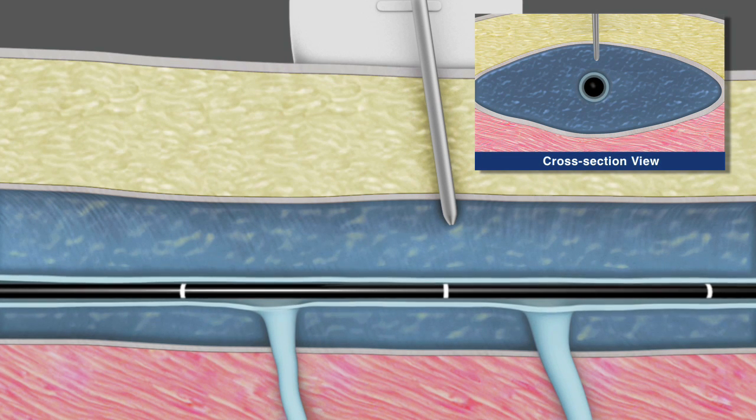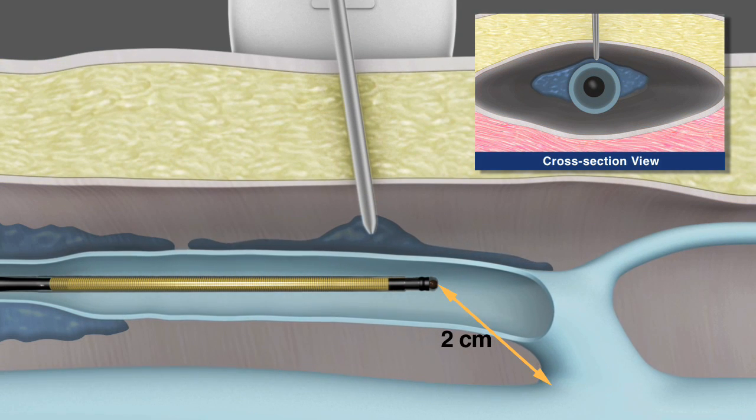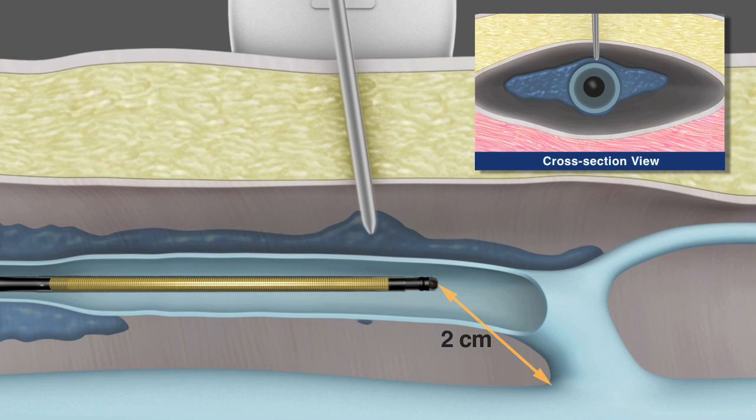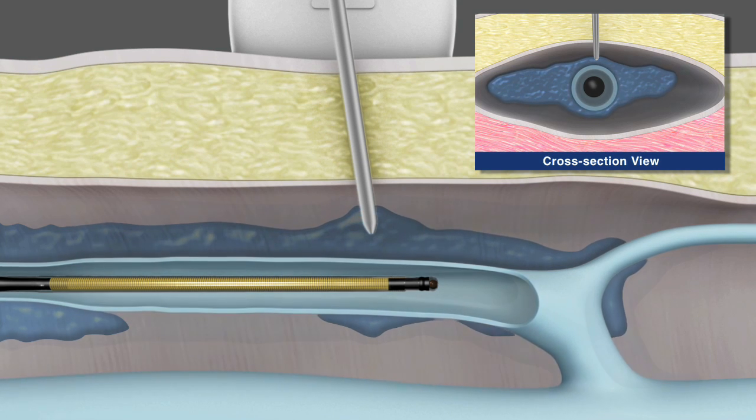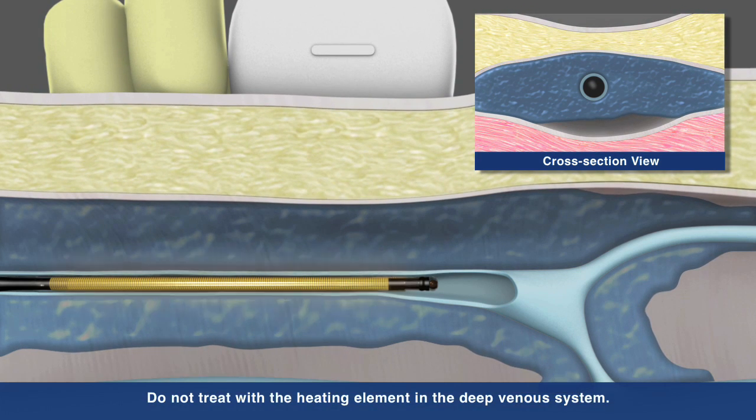The catheter tip position is confirmed and adjusted as needed to ensure the tip is 2 cm from the SFJ. Once in place, infiltration of the junction can proceed. External compression is then applied to assure good contact between the catheter and the vein wall.